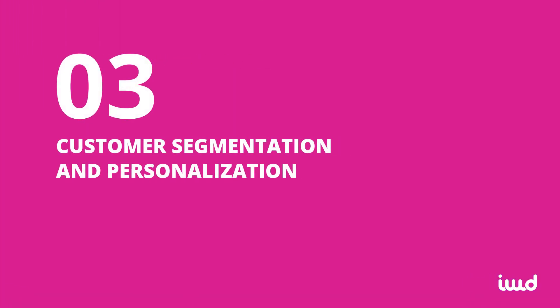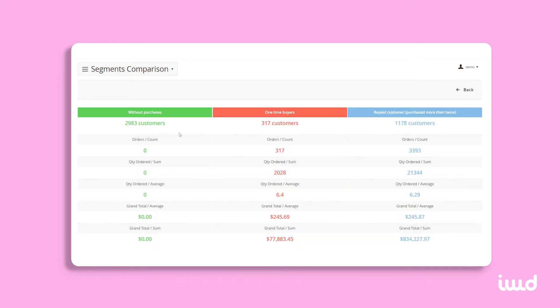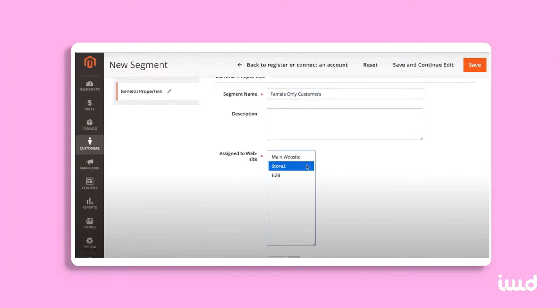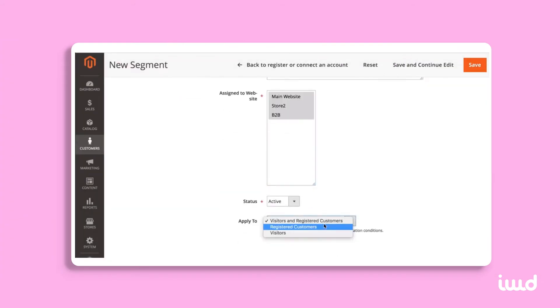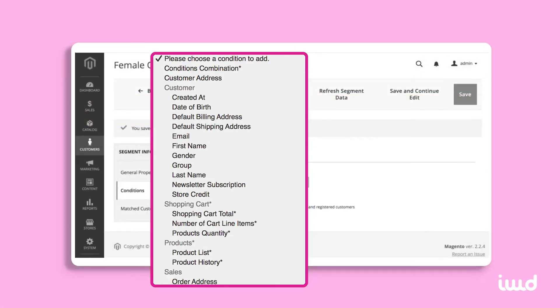3. Customer Segmentation and Personalization. With Magento Commerce's customer segmentation feature, you can create personalized shopping experiences for customers and, in turn, improve your conversion rate. Dynamically display content, prices, and promotions to different customers based on their specific criteria like their location, gender, order history, and customer lifetime value.